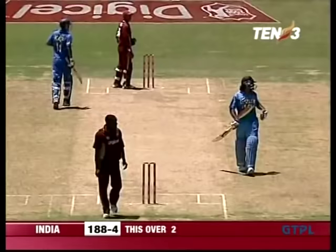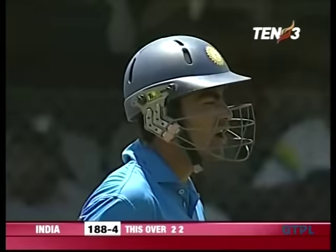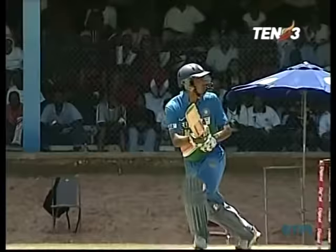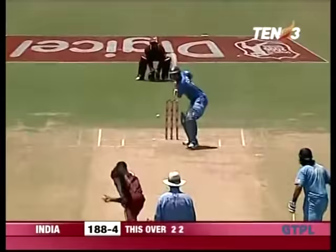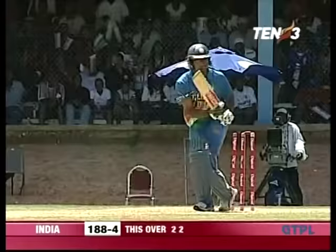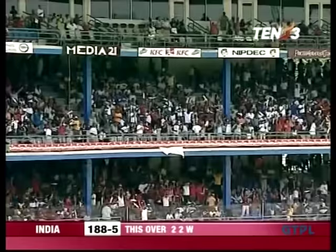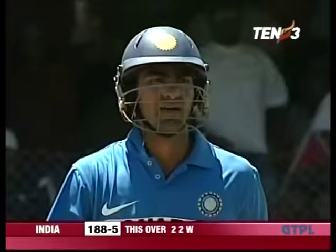He's got to be in — consistently right into the block hole the West Indian bowlers have been aiming. The third time he's getting into the 60s in this series, Mohammad Kaif. You miss, I hit — that's the basis of Bravo's bowling.